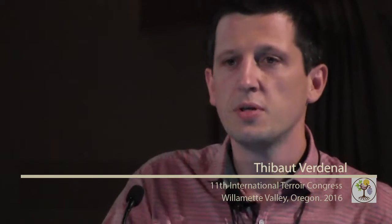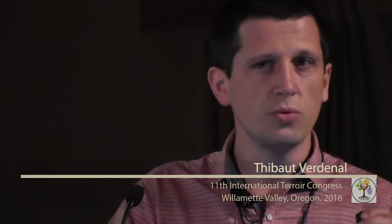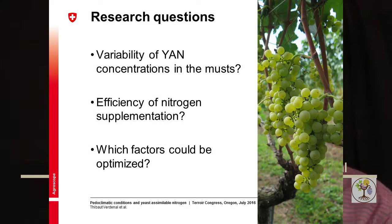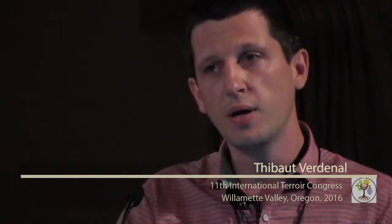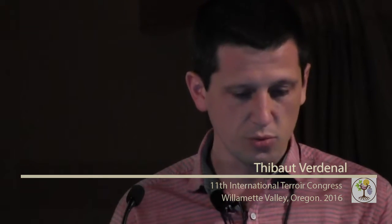The federation of producers in our region came to our station with a number of questions about this subject. They felt the need to better understand the real variability of YAN in the must and the efficiency of urea supply on wine quality. The main goal was to understand and find the key factors that could be optimized to enhance or facilitate the accumulation of nitrogen in the grapes.